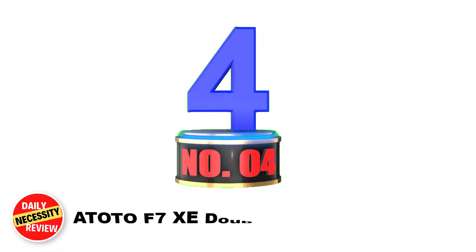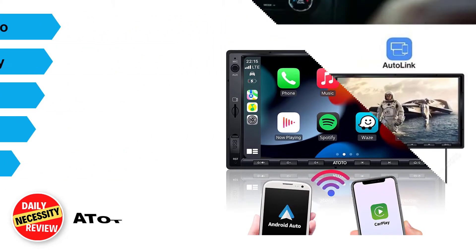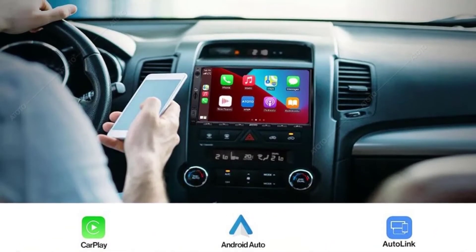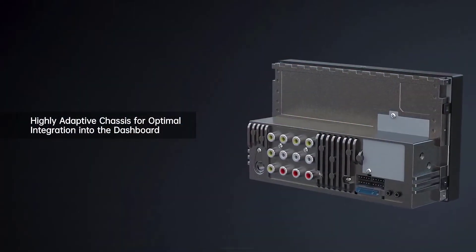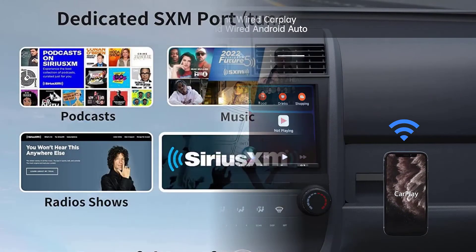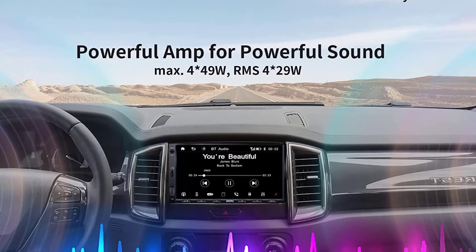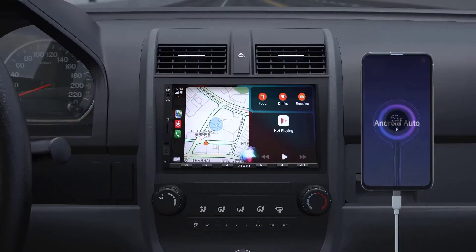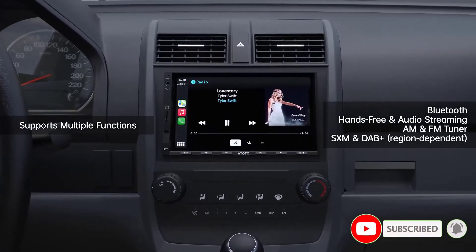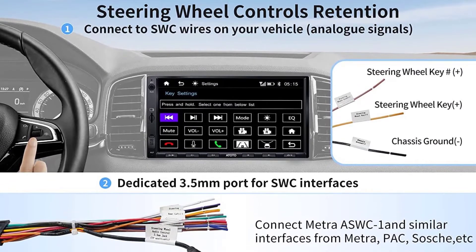Number 4: ATOTO F7 XE Double DIN Car Stereo. The ATOTO F7 XE supports both wired and wireless CarPlay and Android Auto, as well as wired MirrorLink for Android and iOS smartphones. It supports running navigation from CarPlay or Android Auto while listening to music in the background, has a built-in dedicated charging protocol for easy phone charging, and uses time correction and bass filter features for an enhanced audio experience. Bluetooth 5.0 supports hands-free calling and audio streaming, with online GPS navigation integrating CarPlay or Android Auto so you can run iOS Maps or Google Maps on the HD screen. A live rear view function lets you access the rear camera even while driving forward.